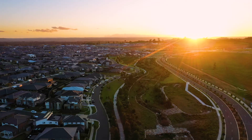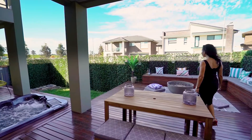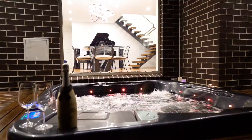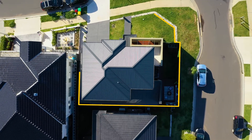As day turns to night, the grand features of this home turn on the light. The pièce de résistance: the grand outdoor entertainment hub, complete with your own fire pit and a Jacuzzi that will no doubt be the highlight of every party you host.